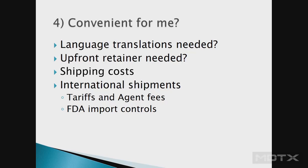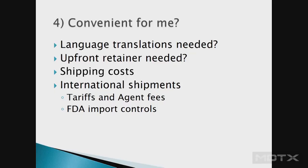When I was at Guidant, we had purchased a company based in Switzerland and all their documentation was in German — we had to translate everything just to get the build working in-house. A contract manufacturer may also ask for a retainer up front because of the time and effort involved. If it's not convenient, there will be shipping costs, and if it's international, there may be tariffs, agent fees for getting parts through customs, and FDA import controls for moving products across borders.